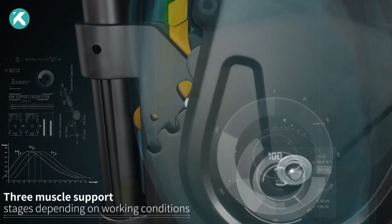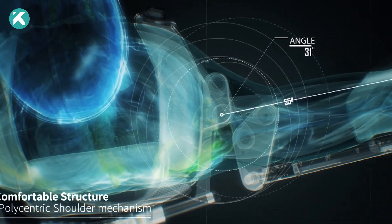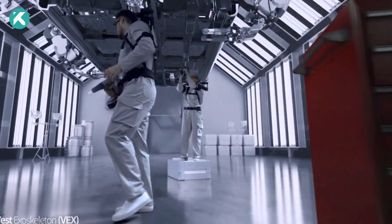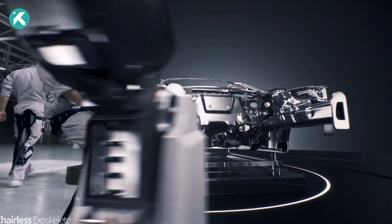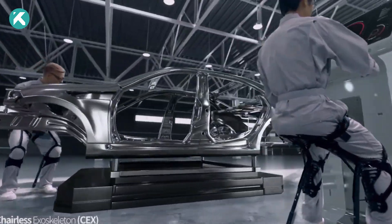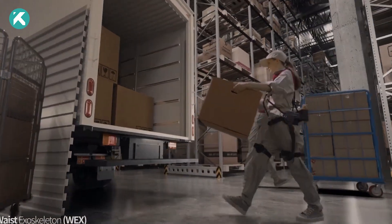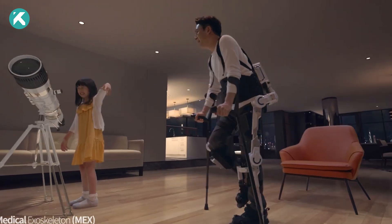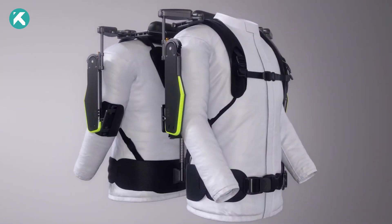Weighing just seven pounds, it exerts an impressive 12-pound force. Vex proves revolutionary for production line workers, mitigating fatigue, and enhancing productivity and safety. Positive feedback from workers in Hyundai Motor Group's pilot programs further attests to its success. Hyundai's commitment extends to the chairless exoskeleton and medical exoskeleton, with plans for more innovations to boost productivity, safety, and rehabilitation globally.